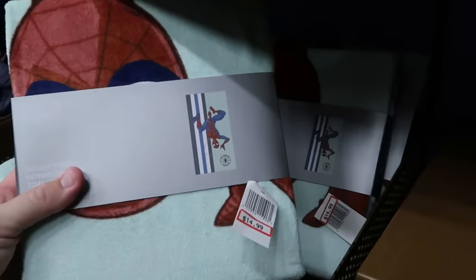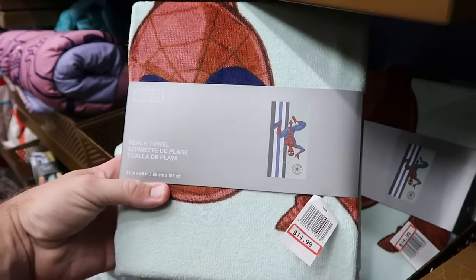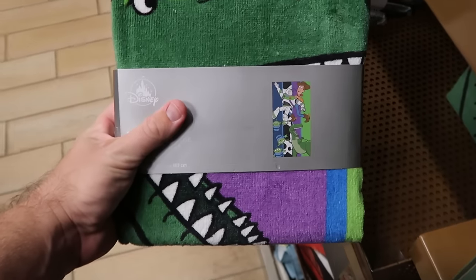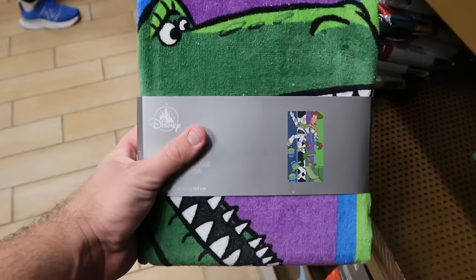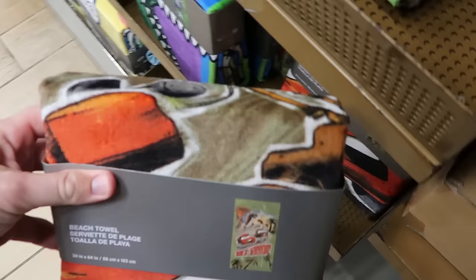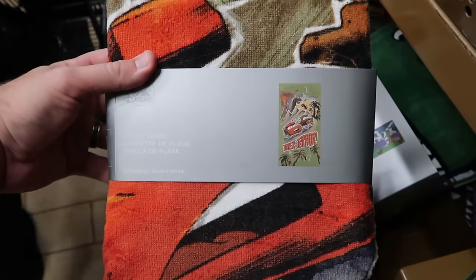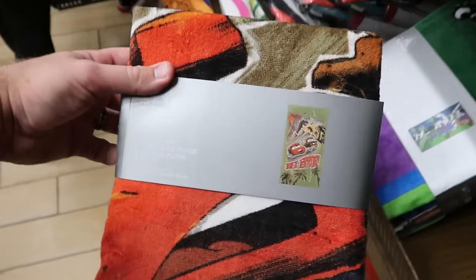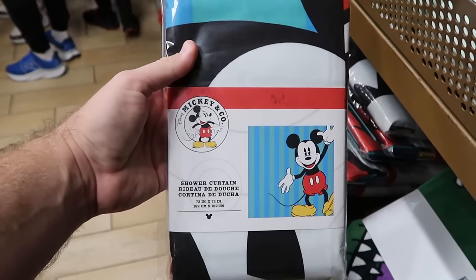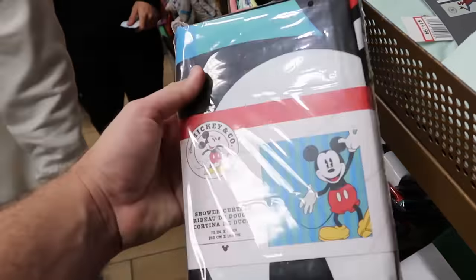Let's check out the huge assortment of beach towels. Here's a fun Marvel one with Spider-Man web-slinging action — $14.99. Underneath, they have a Toy Story one with aliens, Rex, Woody, and Buzz Lightyear — $15. Underneath that is a brand new one from the movie Cars with T-Rex Terror featuring Lightning McQueen, a huge robotic T-Rex, and Tomator — $15. They also have a shower curtain with pin striping and a huge graphic of Mickey Mouse — $20 from $45.